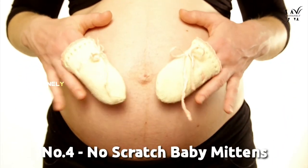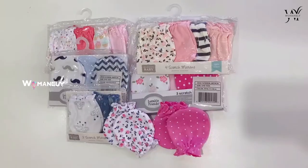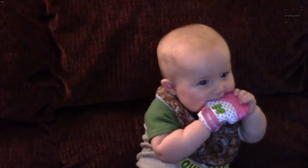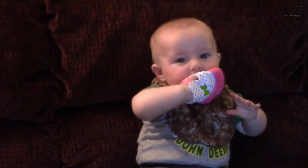No-scratch baby mittens. Some babies are born looking like they need a trip to the nail salon. Keep those perfect cherub cheeks scratch-free in between trimming sessions with a pair of cotton mittens. Bonus: since those wiggly little fingers are contained, baby doesn't end up scratching the one holding them either.